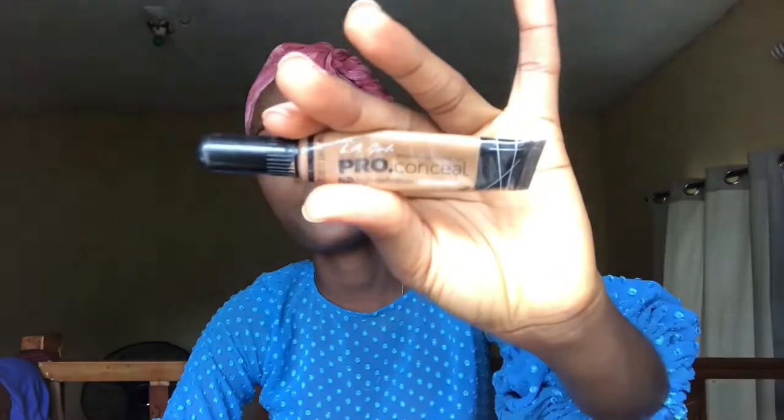Before I continue, I want to show you guys how you can professionally and properly wear your lipstick. First, you need to conceal — because normally, if you look closely, there are some parts of your lip around the edges that are usually darker than your face. I'm going to be using this Pro Concealer in shade Fun and a flat brush.